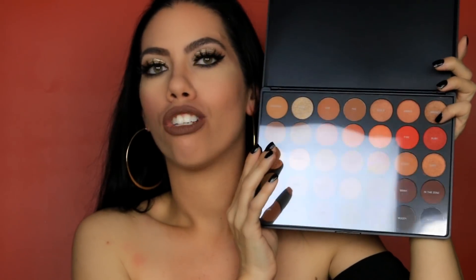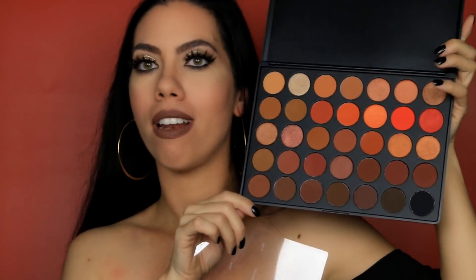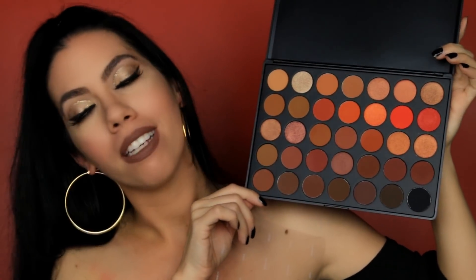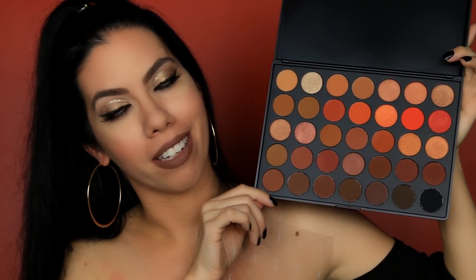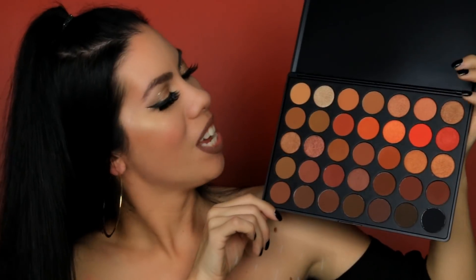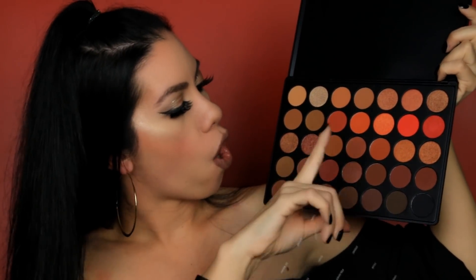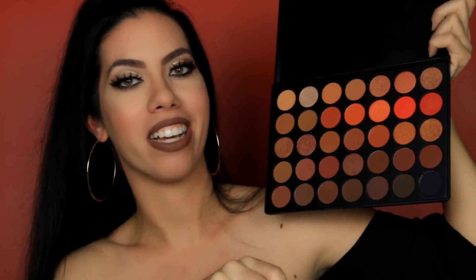There have been so many beautiful looks created here on YouTube using this palette. This one is going to be a boatload of fun for whoever wins it — I am completely jealous and I'm going to have to go out and get my own palette. There are a lot of beautiful fall colors, a lot of orange and red tones, shimmers and mattes. This is a stunning palette.